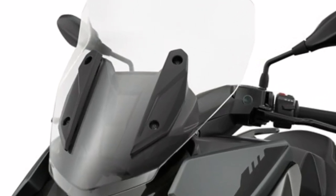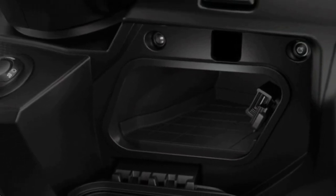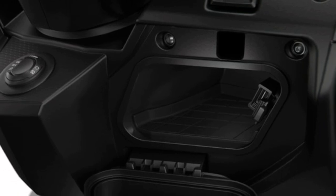USB charging socket in the storage compartment — don't run out of power. Charge your smartphone and keep it safe.